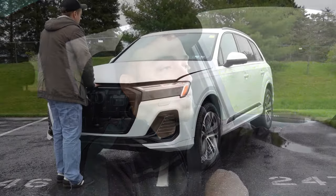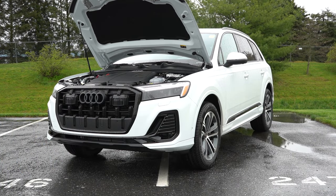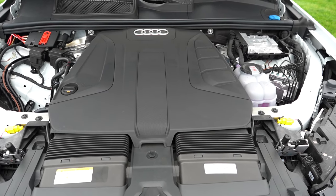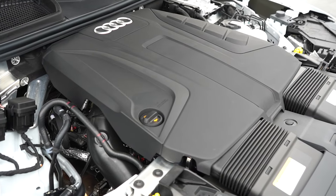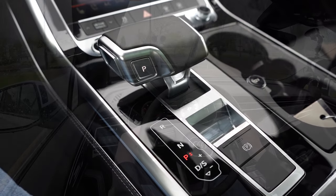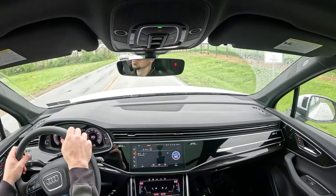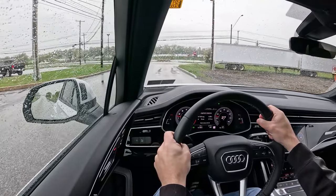With all those different trim levels, there are two engine configurations available. The 45 trim levels are powered by a 2.0-liter turbocharged four-cylinder with a 12-volt hybrid system, putting out 261 horsepower and 273 lb-ft of torque, sent to all four wheels through Audi's Quattro all-wheel drive. Power goes through an eight-speed automatic — 0-60 in approximately 6.7 seconds, top speed 130 mph, and MPG of 20 city / 26 highway on premium unleaded.